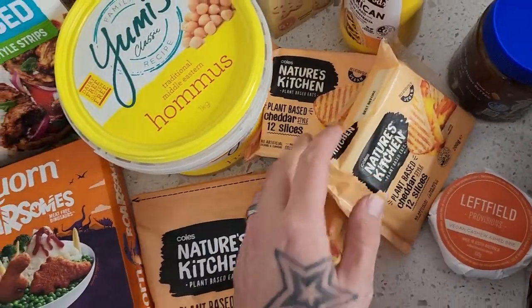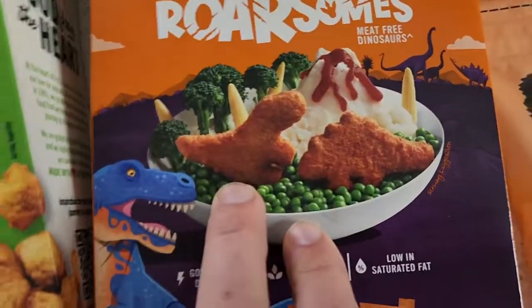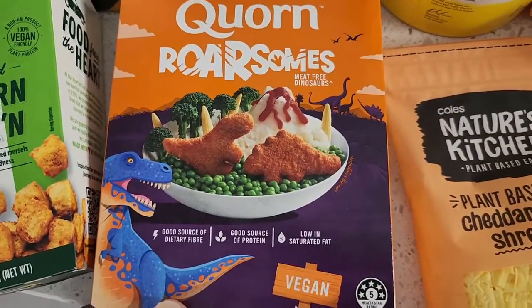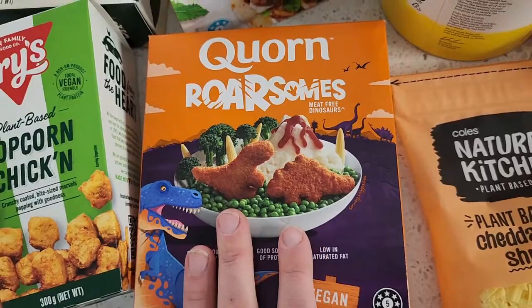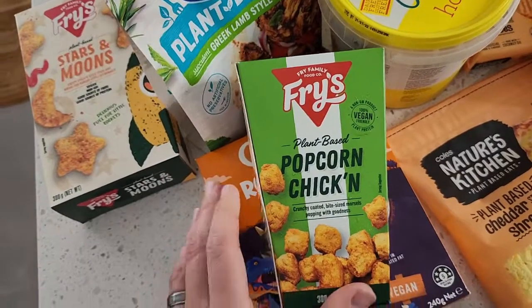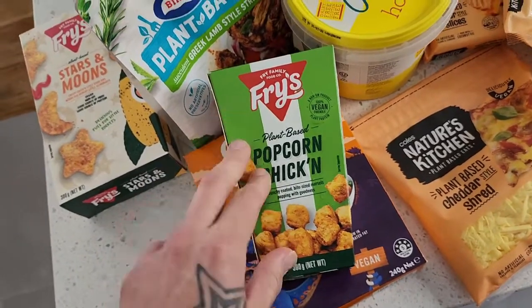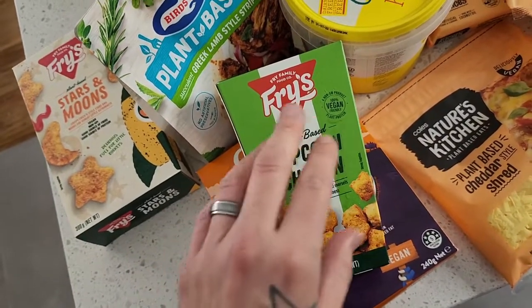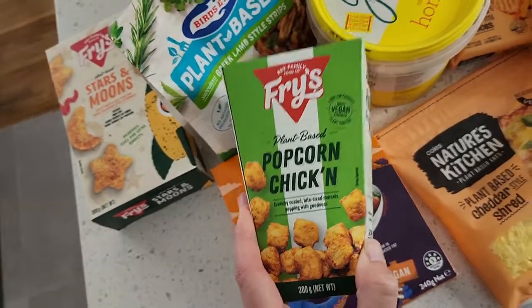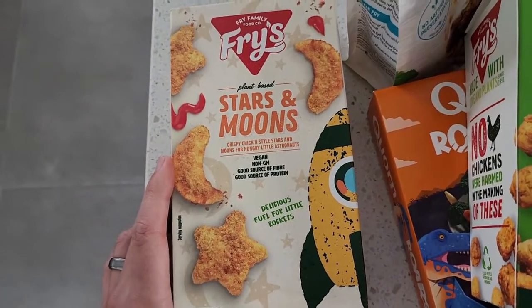Nature's Kitchen grated cheese and two packets of Nature's Kitchen cheese slices. There's also a new item — Corn Rawsums, little crunchy dinosaur-shaped items. I'm keen to try these out and the kids are going to love them. We've also got the Fry's plant-based popcorn chicken — so delicious. It's available at both Coles and Woolies: Coles is $6, Woolies is $7. Check out my review if you want — I really love these.